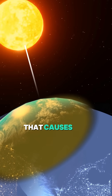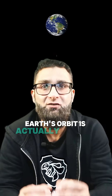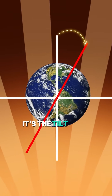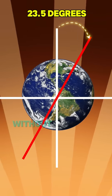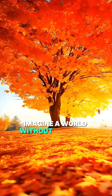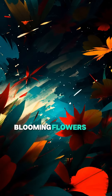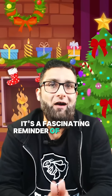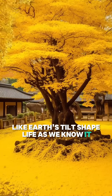It's not the distance from the sun that causes the seasons. Earth's orbit is actually slightly elliptical, but that's not the major factor. It's the tilt that makes all the difference. Without this tilt, we wouldn't have seasons — imagine a world without changing leaves, blooming flowers, or cozy winter nights. It's a fascinating reminder of how even small details like Earth's tilt shape life as we know it.